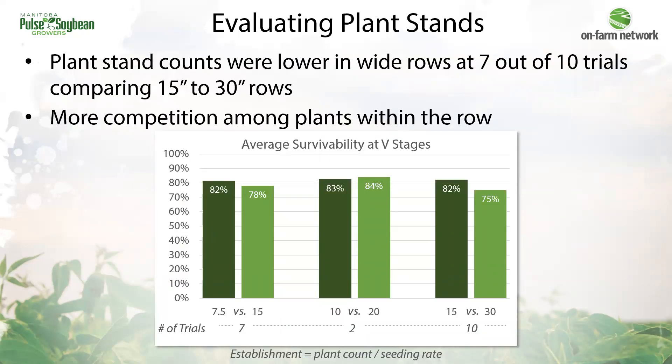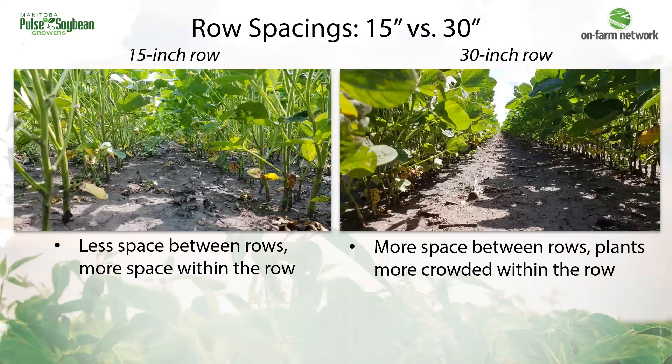After looking at small plot research results, the first question was: at the field scale, are plant stands lower with wider row spacings? Each trial uses the farmer's typical seeding rate, so I've calculated percent survivability. What's interesting is that wide rows have had a disadvantage — on average, survivability both during vegetative stages and reproductive growth stages was seven percent lower in 30-inch rows than in 15-inch row spacings, and this occurred at seven out of ten trials. Looking beneath the canopy, you can see just how much more clustered together plants are within the 30-inch row. The thought is that extra plant-to-plant competition in these wider rows leads to more shade avoidance characteristics.